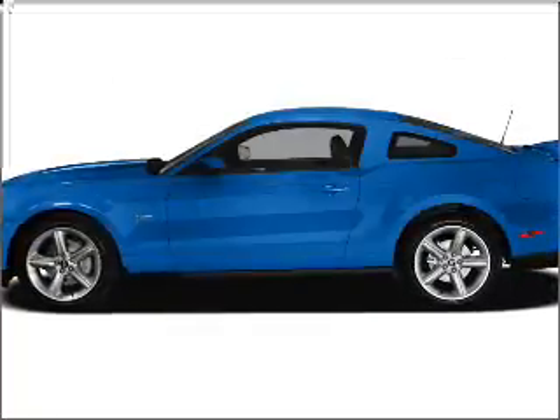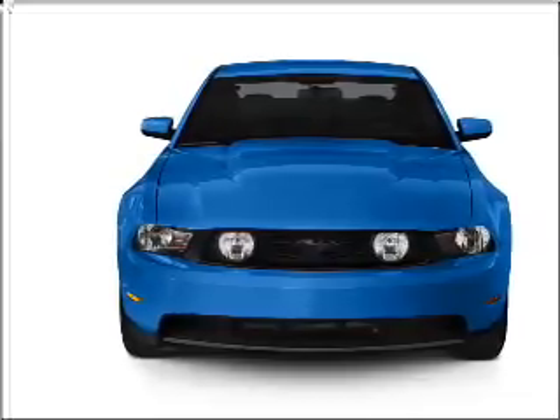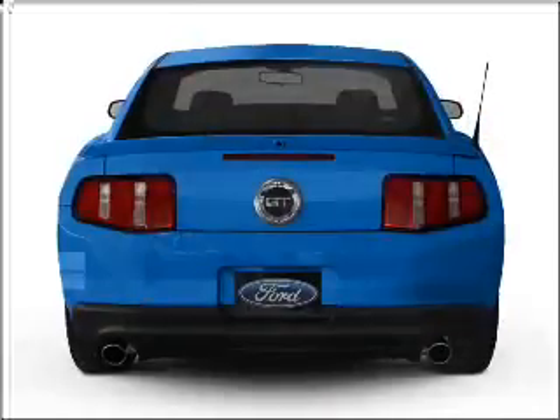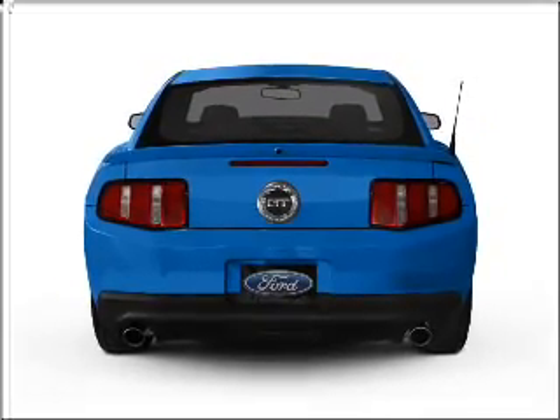Presenting the 2010 Ford Mustang. If you're looking for an automobile with great attributes, look no further. With a solid six cylinder engine connected to a smooth shifting transmission, the anti-lock braking system will help deliver you safely to your destination.